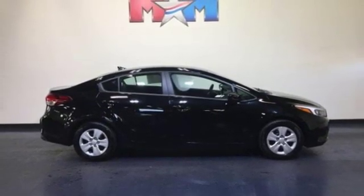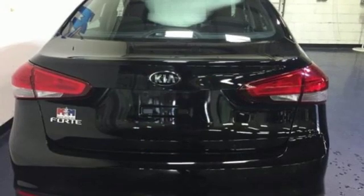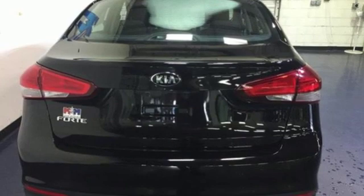You and your passengers' safety is a top priority, as evidenced by this vehicle's stability and traction control and hill start assist. See this refined and comfortable Forte today when you come in for a test drive.